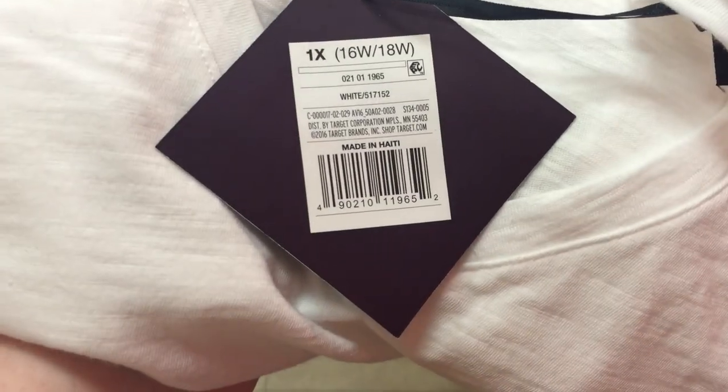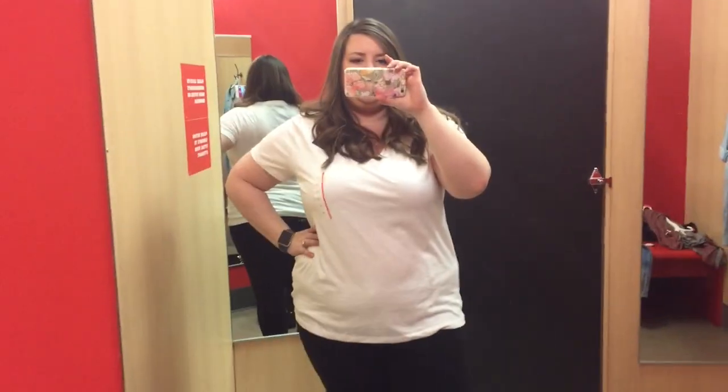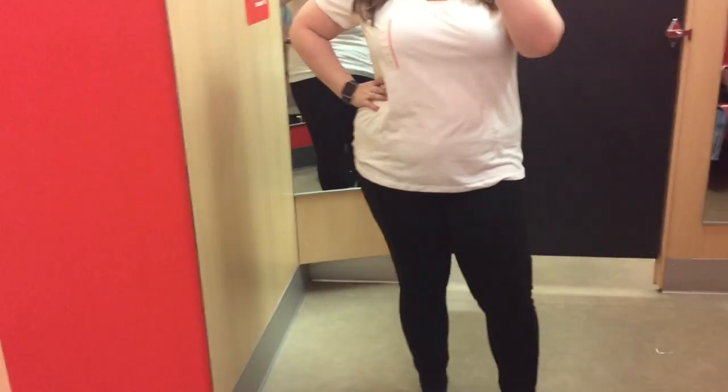Next I have a basic white tee in 1X. I found out later they were $9 — I ended up buying this in white and in black. I do wear a lot of basic tees, usually under a cardigan and whatnot, so I am always on the lookout for a nice t-shirt.